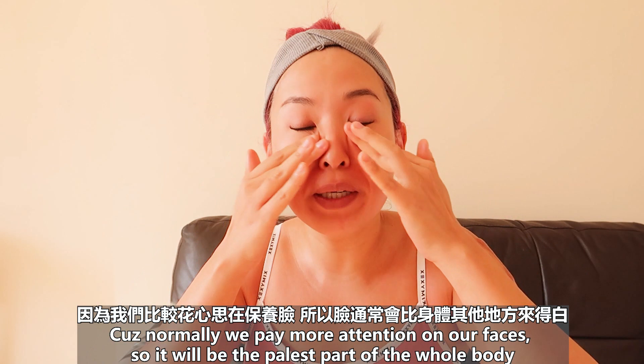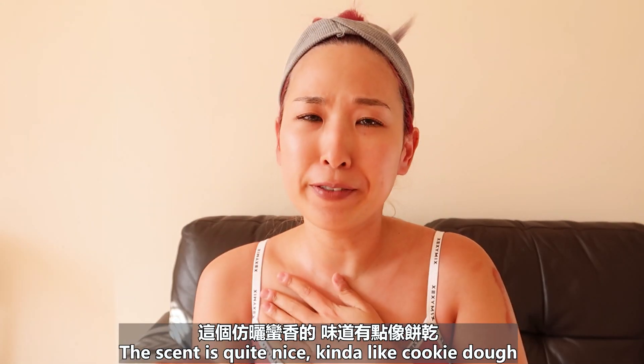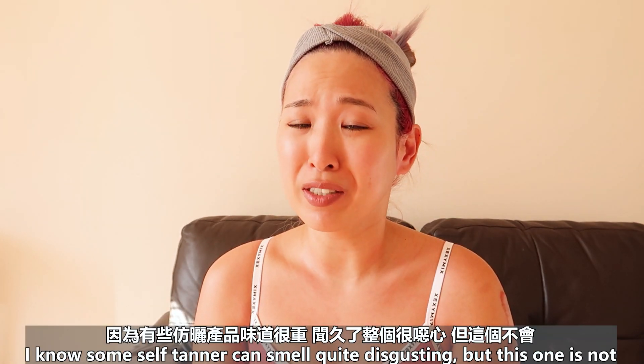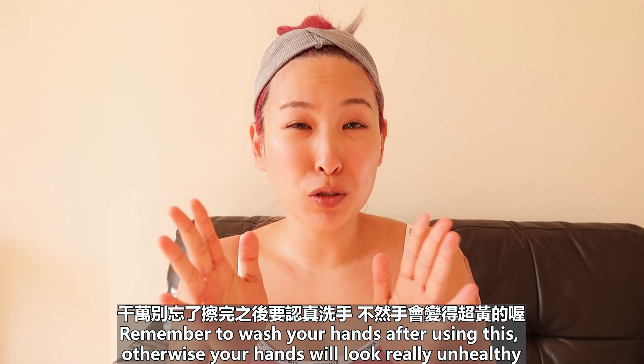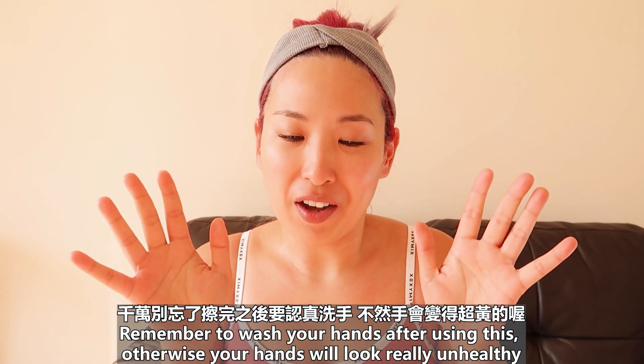Because normally we pay attention to our face, the face should be the palest part of the whole body. The scent is quite nice — kind of like cookie dough. I know some self-tanner can smell really disgusting but this one is not. Remember to wash your hands after using this, otherwise your hands will look really unhealthy.